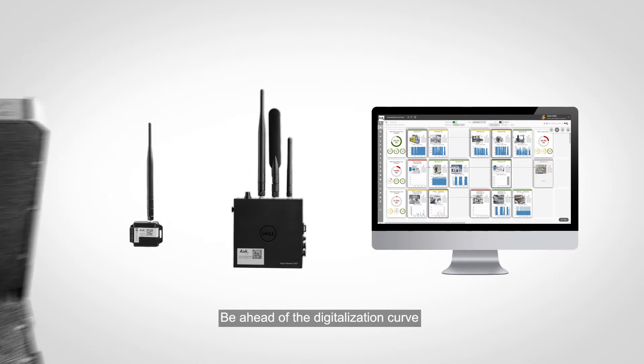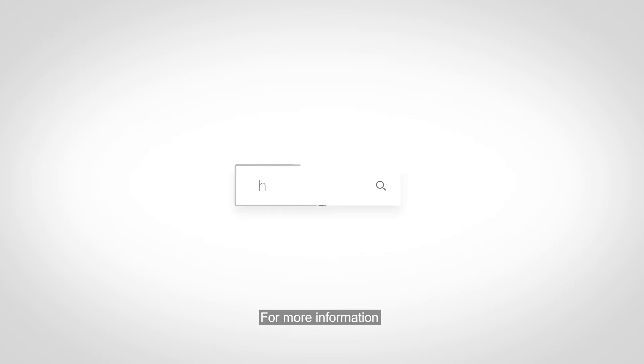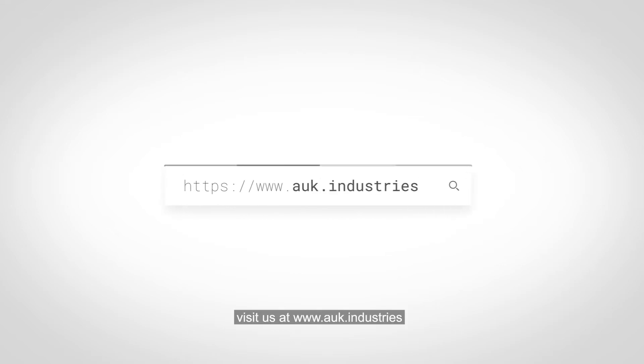Be ahead of the digitalization curve and transform your operations today with AUK Industries. For more information, visit us at www.auk.industries.